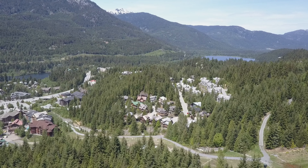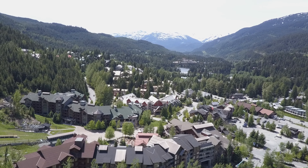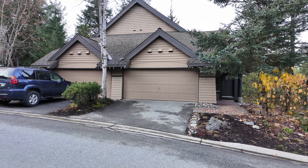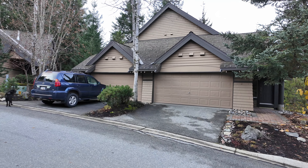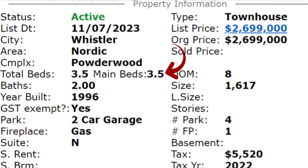Powderwood is a townhome complex that's in Nordic Estates, so it's not ski-in-ski-out or anything like that, but it is a very nice neighborhood that faces out to the west. These are large townhomes with double garages. This is listed by Ursula Morel with REMAX Sea to Sky Real Estate Whistler. It is a three-bedroom and den, two-bath, built in 1996, 1,617 square feet, and it's listed for $2,699,000.